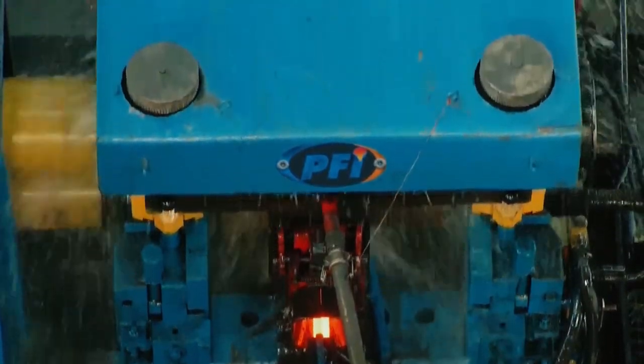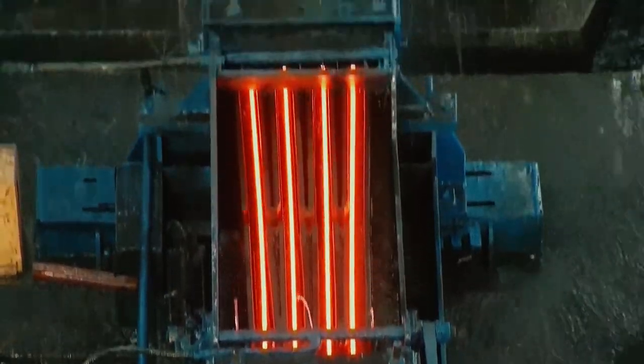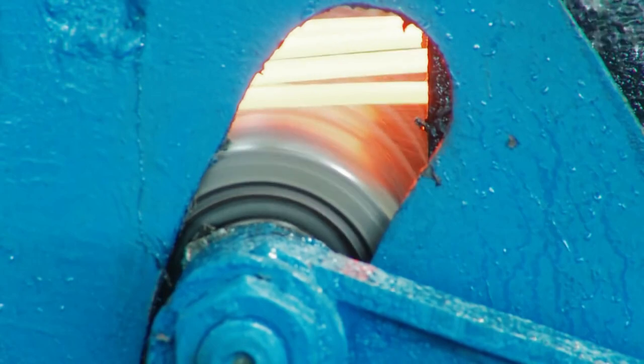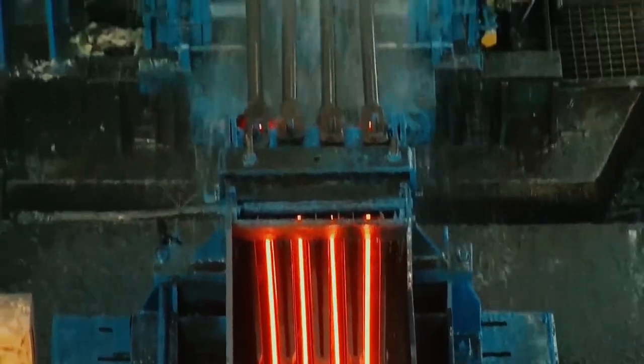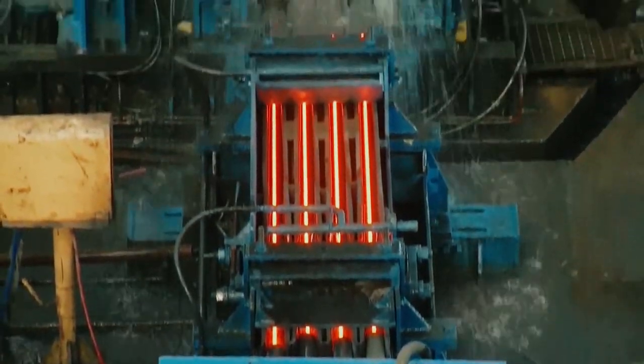Our rolling and guiding technology has been sourced from Danieli Morgårdshammar, Italy. The loop scanner in the flow of the bar ensures a perfectly tensionless rolling process, which helps to achieve the perfectly round shape of the bar.